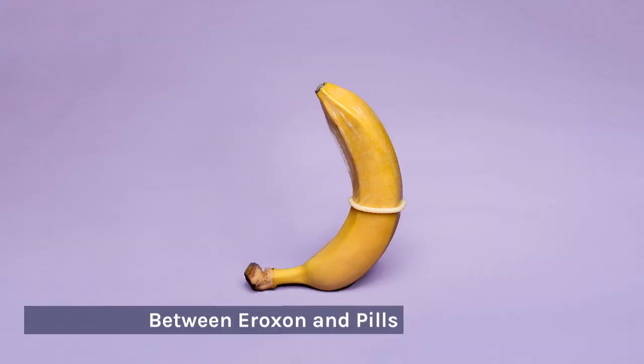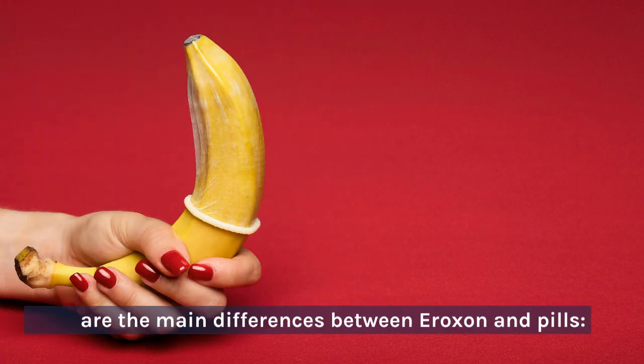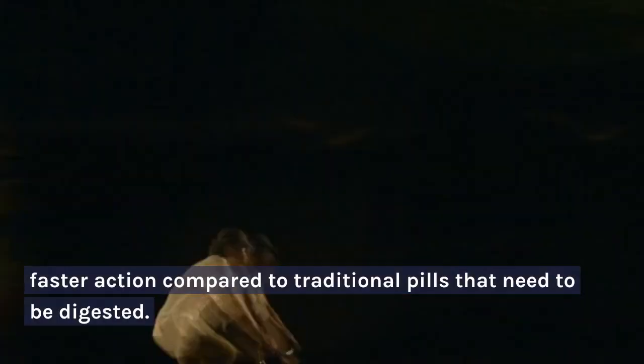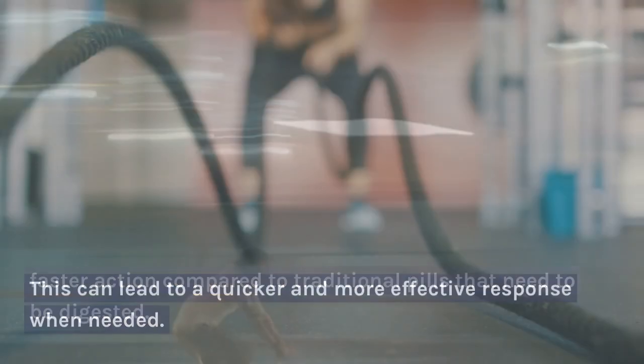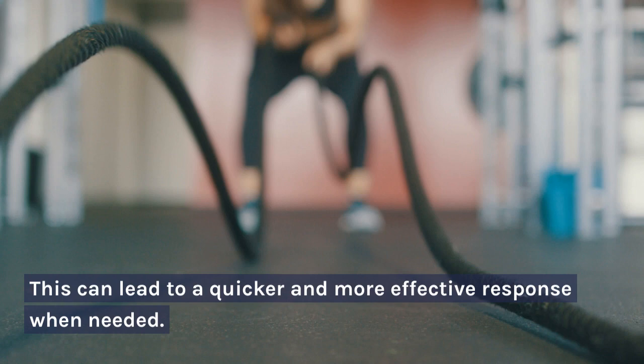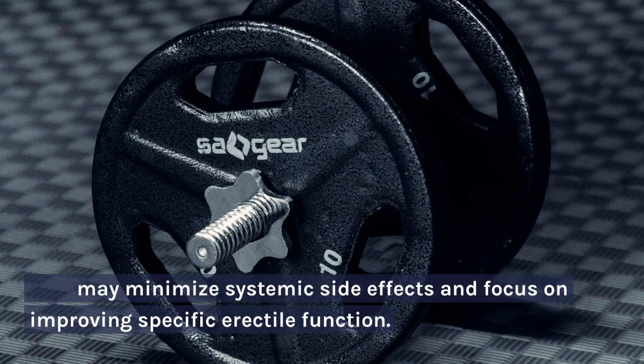Differences between Aeroxin and Pills. 1. Quick absorption and effectiveness: Aeroxin stands out for its rapid absorption through the skin, allowing faster action compared to traditional pills that need to be digested. This can lead to a quicker and more effective response when needed. 2. Localized approach of Aeroxin: Unlike pills, Aeroxin is applied directly to the affected area, allowing a more targeted approach. This may minimize systemic side effects and focus on improving specific erectile function.